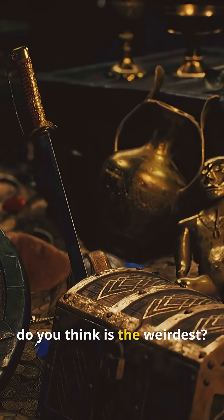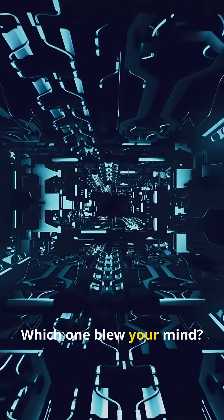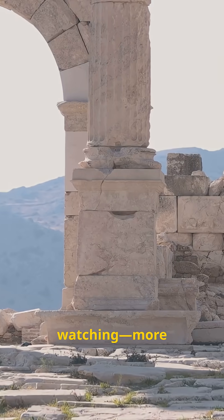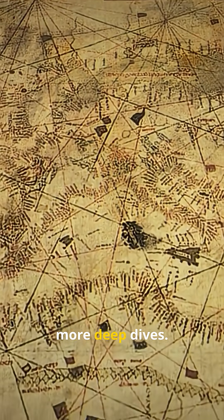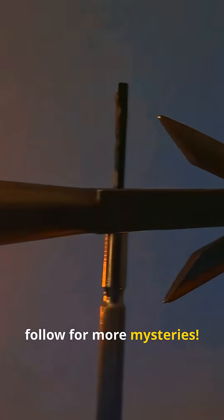So which ancient tech do you think is the weirdest? Drop your theories below and follow for more mysteries. Which one blew your mind? Keep watching — more mysteries coming. Subscribe for more deep dives.